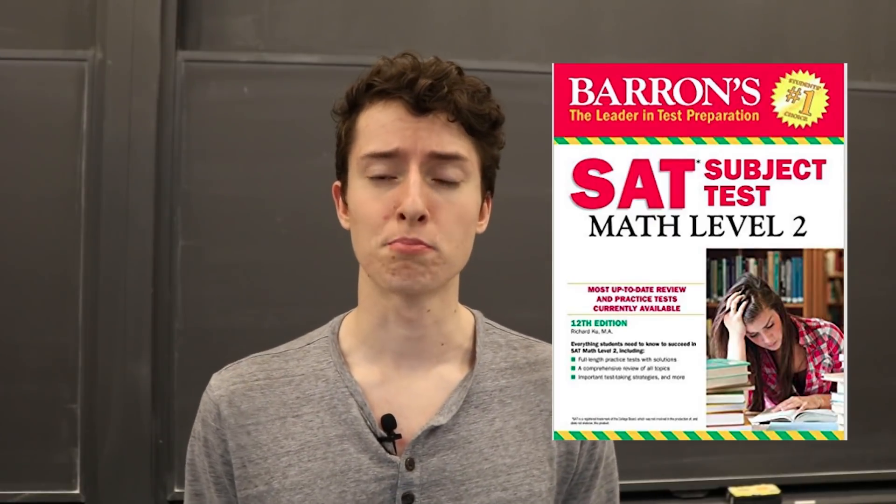Now I'm going to give you my 7-day study plan to help you absolutely crush the SAT Math 2 Subject Test. If you have more than 7 days, feel free to spread this out; if you have less, feel free to shrink it. If you want to follow my plan and maximize your chances of getting that perfect 800, I highly recommend you get Barron's SAT Math 2 Subject Test prep book — I've put a link to the newest edition in the description. It's the only SAT Math 2 book that has both detailed explanations of every single thing that could be covered on the exam, as well as 6 high-quality practice tests.